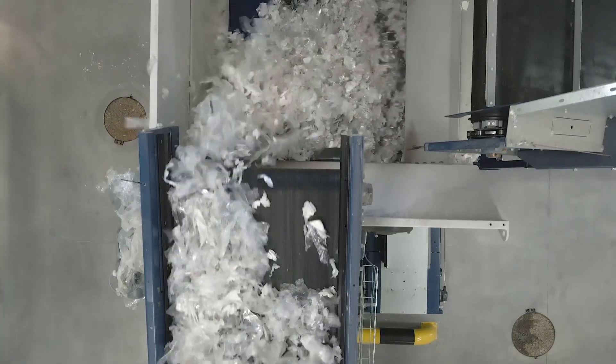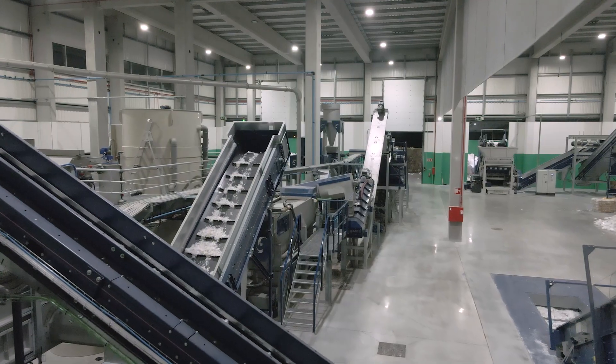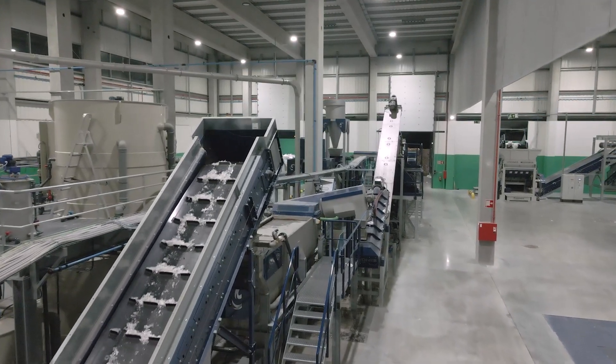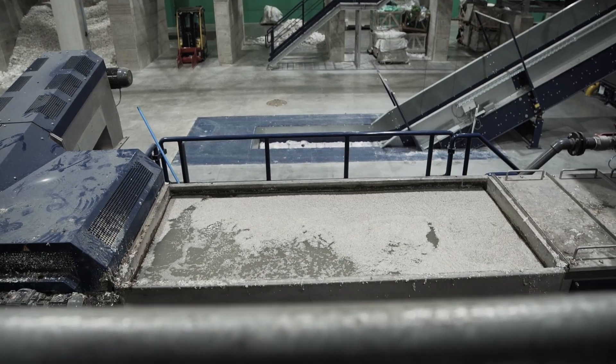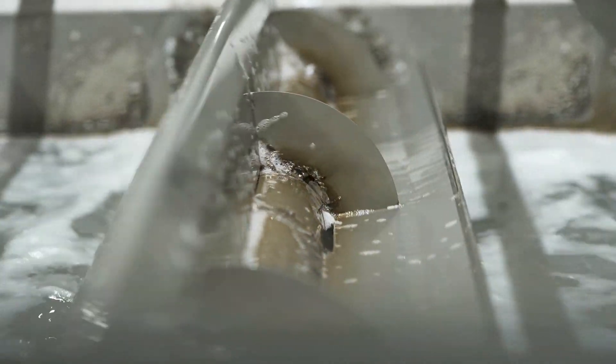We are making plastic from the plastic that already exists. After the first sorting process, the material is yet again sorted by optical systems by plastic type. Then it goes to the washing process where materials such as paper from labels and glue are removed.